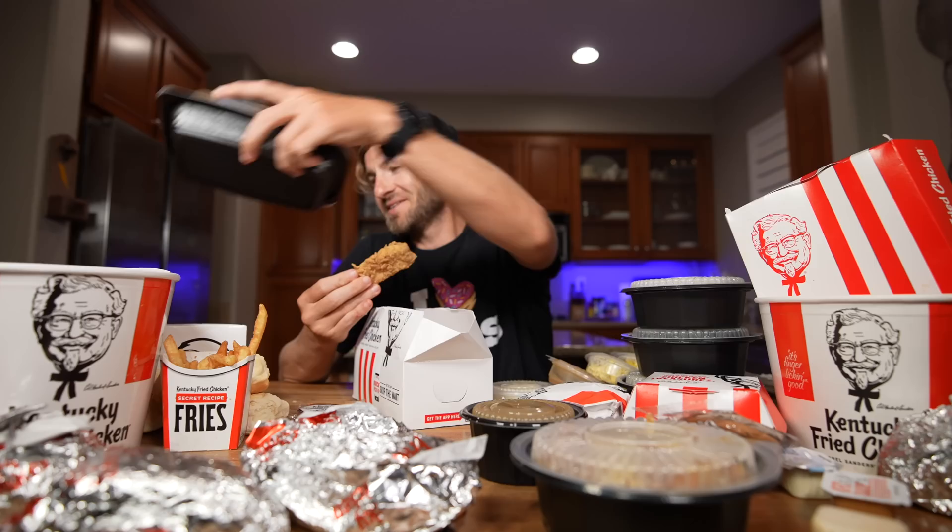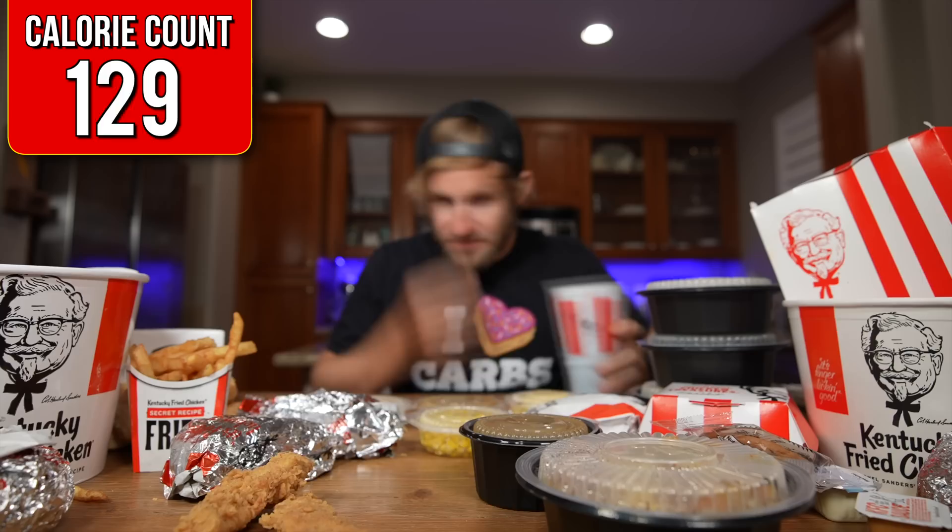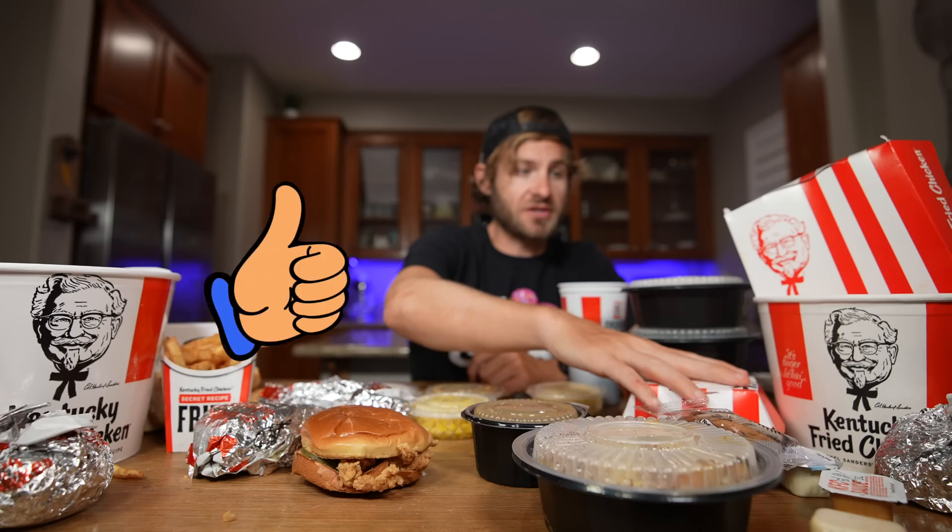I think I'm gonna start with their original tenders first. Alright everybody, it's time to get this challenge started in three, two, one. So good! The tenders are down and so far it's going absolutely amazing.